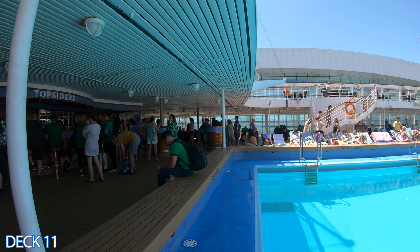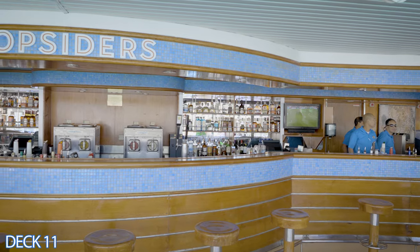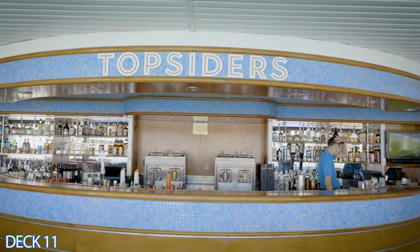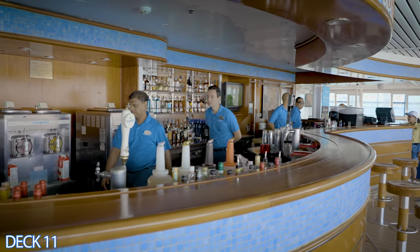Right in front of the pool is the pool bar. The pool bar has nice comfortable stools where you can come on up, sit down, relax, and have a drink. There are also tables and chairs on either side of the pool if you'd like to sit down and relax.